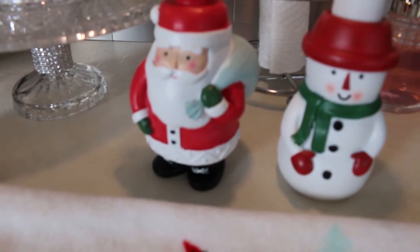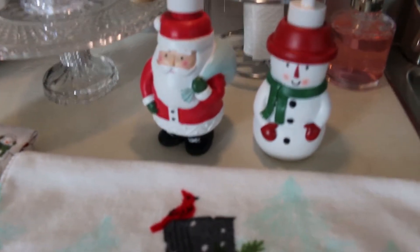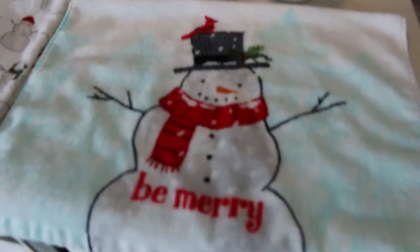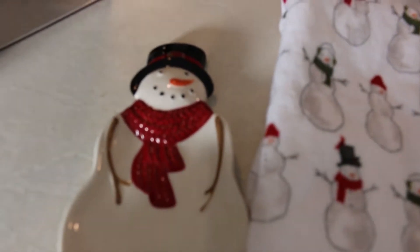Some new stuff from Target for the kitchen — two soap dispensers. One of them I'm going to put in the downstairs bathroom and the other one in the kitchen. Most likely the snowman, so it matches these kitchen towels and this little spoon rest, which I think is so adorable.